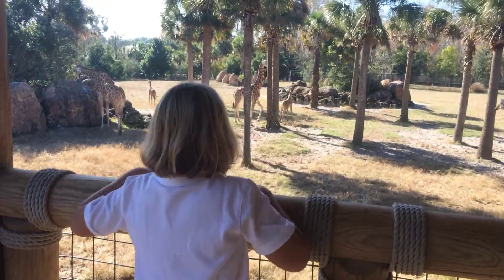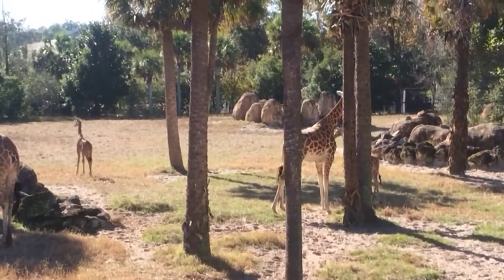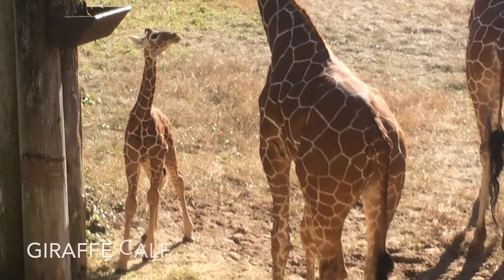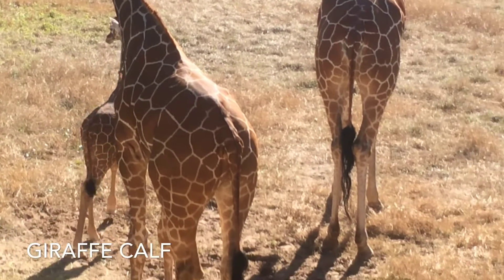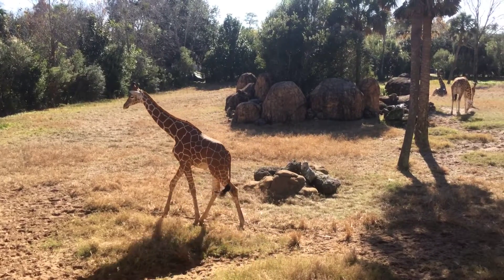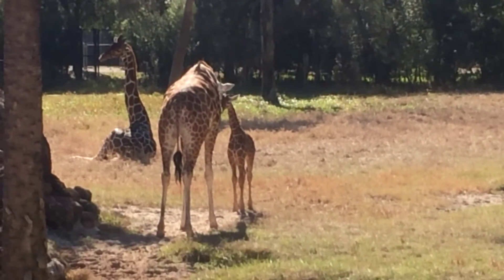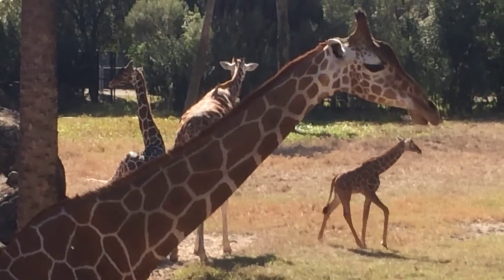Look at these cute babies. Baby giraffes are called calves, and boy are they cute. Oh look at this calf with this mommy. Oh hey dude, you're blocking my shot — giraffe video bomb!